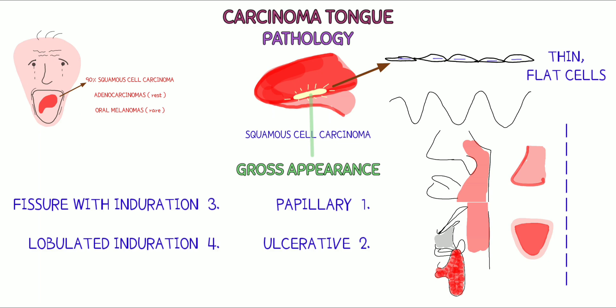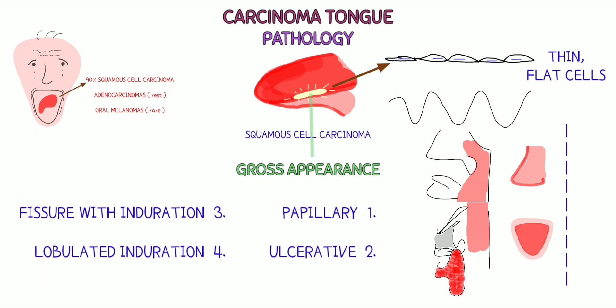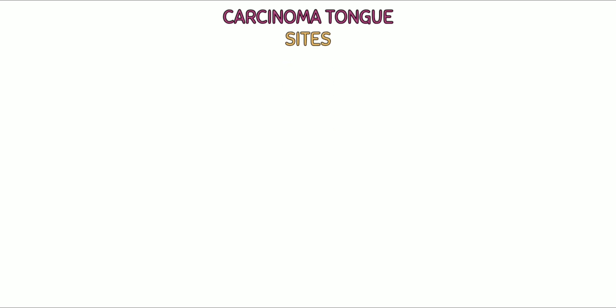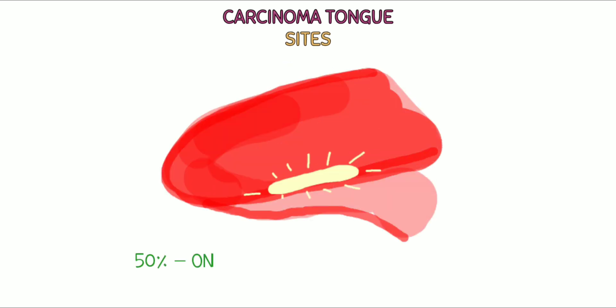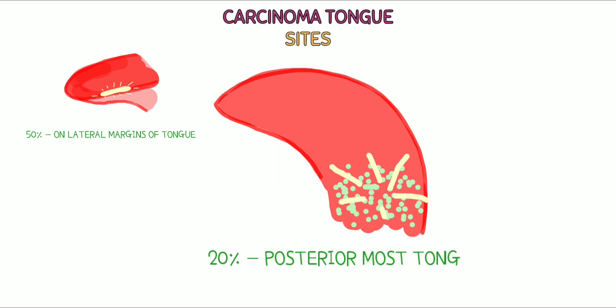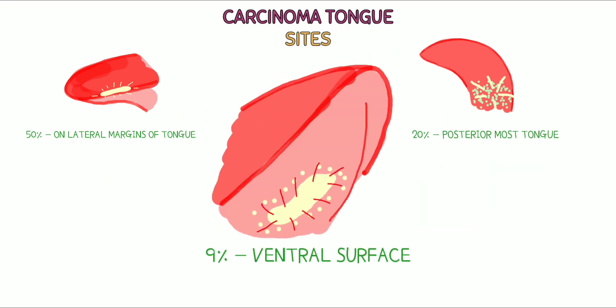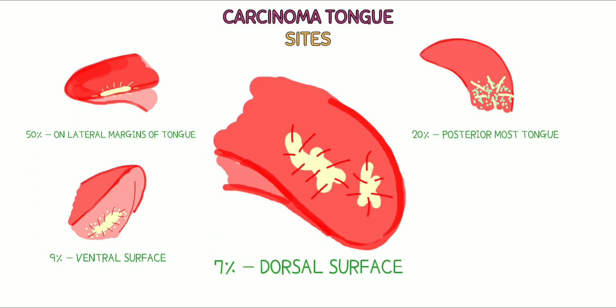Gross appearance: papillary, ulcerative, fissure with induration, or lobulated induration. Sites: 50% of cancers occur on the lateral margins of the tongue; 20% on the posterior most tongue; 9% on the ventral surface or floor of the mouth; 7% on the dorsum of the tongue.